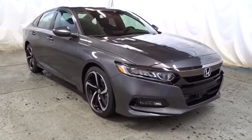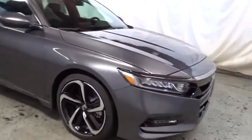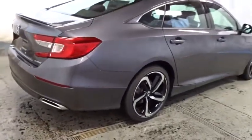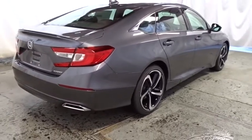Backup camera, keyless entry, Bluetooth, leather-wrapped steering wheel, front wheel drive, trip computer, fog lights, tachometer, brake assist, day and night rear view mirror, outside temperature gauge.